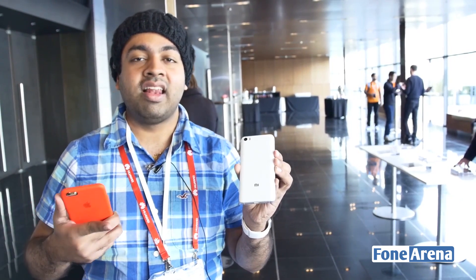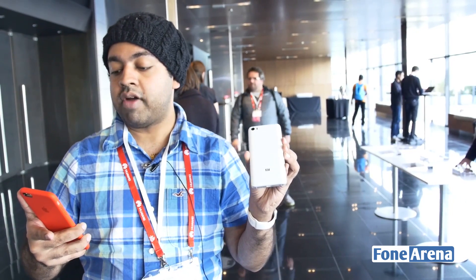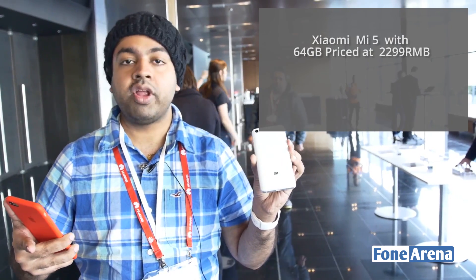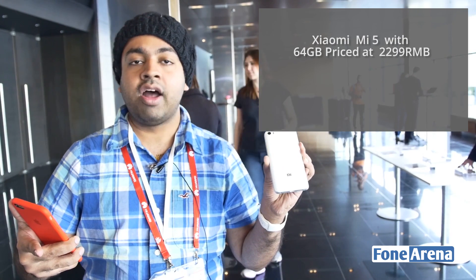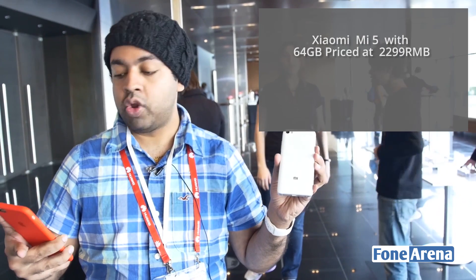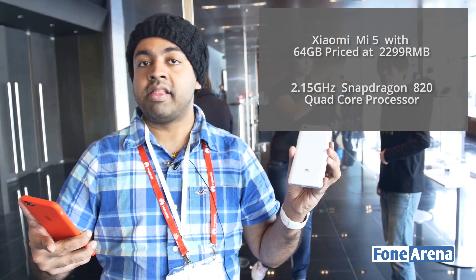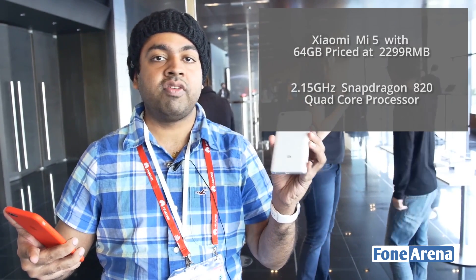I liked the ceramic back because it's more fingerprint-resistant than glass. The Xiaomi Mi 5 64 GB model is about 400 RMB cheaper, at 2299 RMB, and it has a 3D glass back cover, similar to the Mi Note Pro. It also has the same Snapdragon 820 processor clocked at 2.15 GHz — so not much difference there.